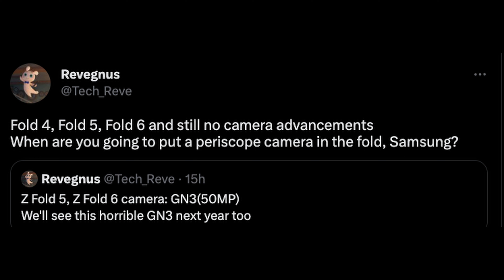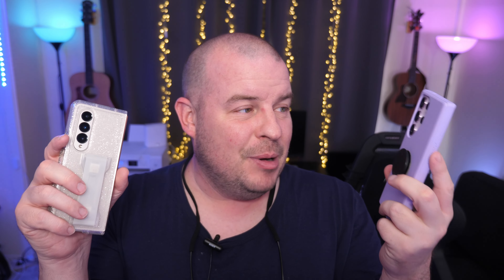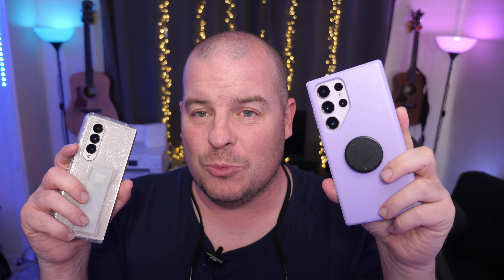When are you going to put a periscope camera in the Fold, Samsung? He's saying that the Z Fold 5 and Z Fold 6 cameras will have the GN3 50 megapixel sensor, and we'll see this GN3 next year as well. The cameras are pretty average — nothing mind-blowing. You can capture a nice photo, but it's not consistent. With an iPhone, especially the newer Pro Max ones, or a Pixel, you get amazing photos. Even the S23 Ultra came close in testing. I would 100% trust and find more reliable than the Galaxy Z Fold 4, and obviously 5 and 6 as well.